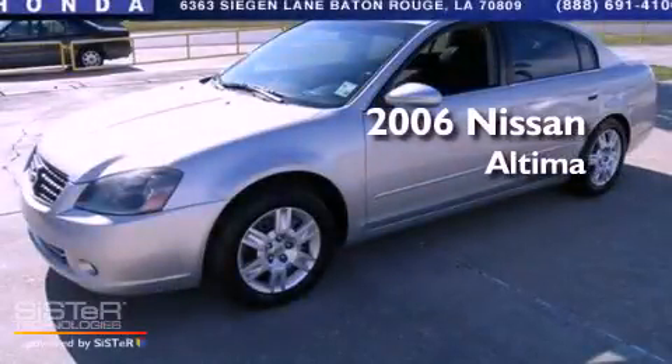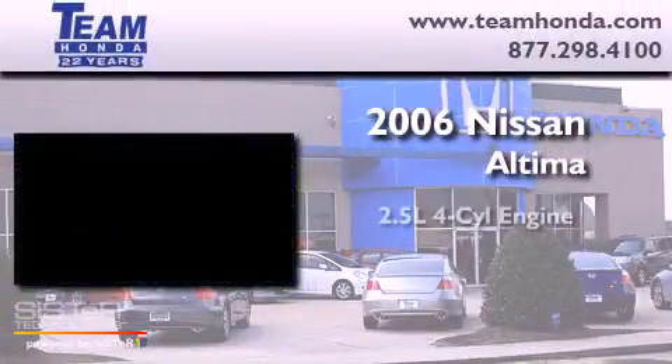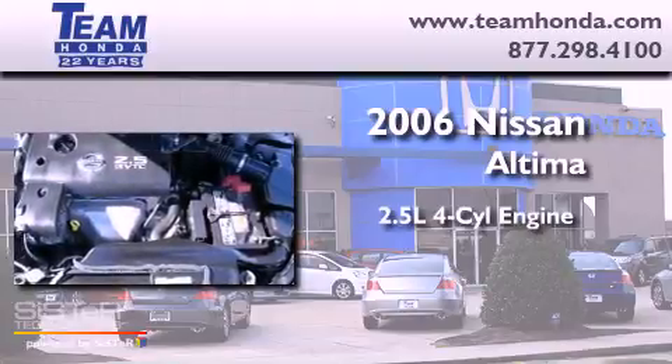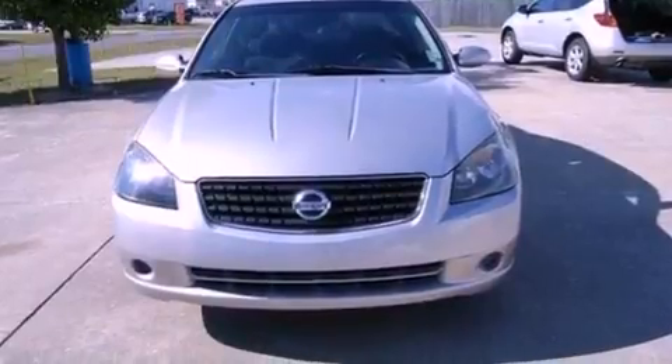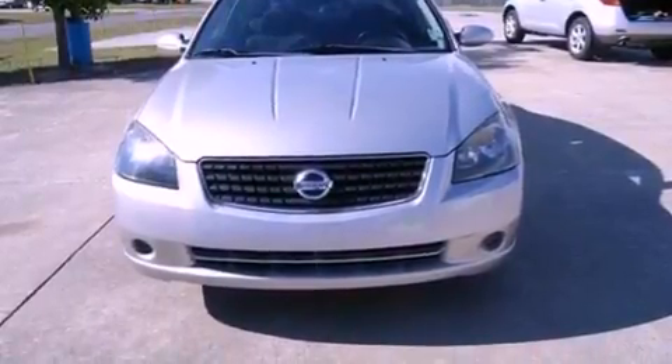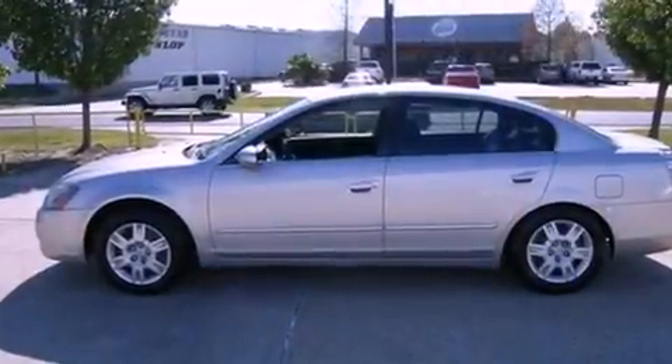This is a 2006 Nissan Altima. It has a 2.5-liter four-cylinder engine and an automatic transmission. Features include cruise control, a rear window defroster, and variable valve timing.